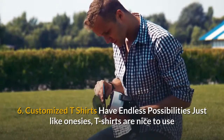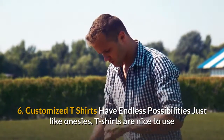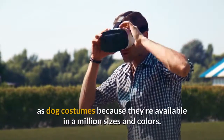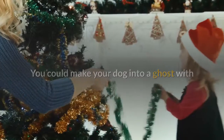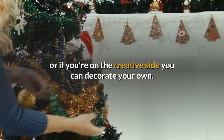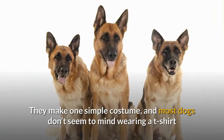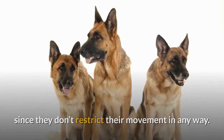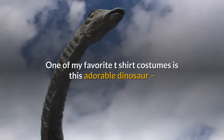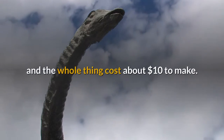6. Customized t-shirts have endless possibilities. Just like onesies, t-shirts are nice to use as dog costumes because they're available in a million sizes and colors. You could make your dog into a ghost, or if you're on the creative side you can decorate your own — remember puffy paint? Most dogs don't seem to mind wearing a t-shirt since they don't restrict their movement in any way. One of my favorite t-shirt costumes is this adorable dinosaur, and the whole thing cost about $10 to make.